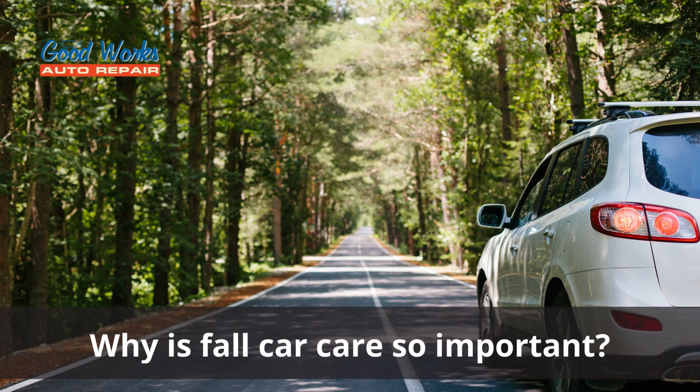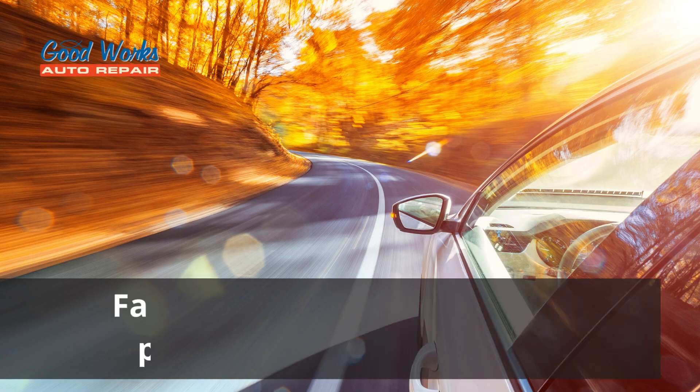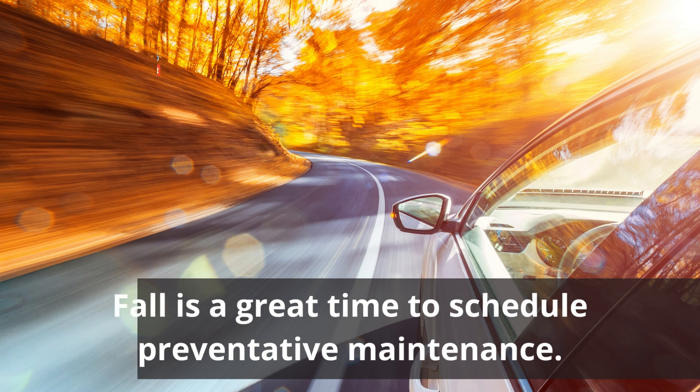Why is fall car care so important? Well, the arrival of fall means that your vehicle is recovering from the high temperatures and long drives of summer. Plus, right around the corner are cooler temperatures, falling leaves, and other environmental changes that could impact your car. Fall car care month is a great time to remind people to give their vehicles a little more attention and schedule preventative maintenance at their trusted local auto repair shop.